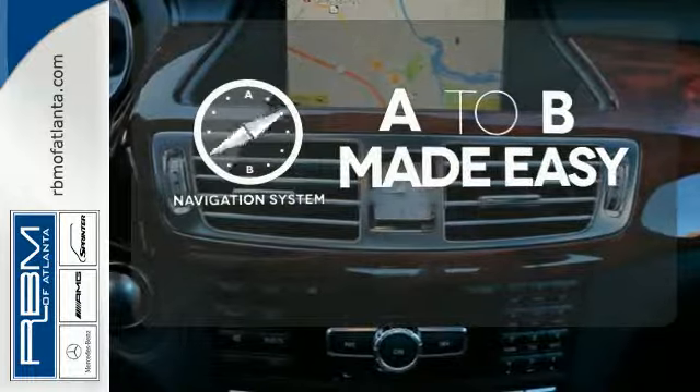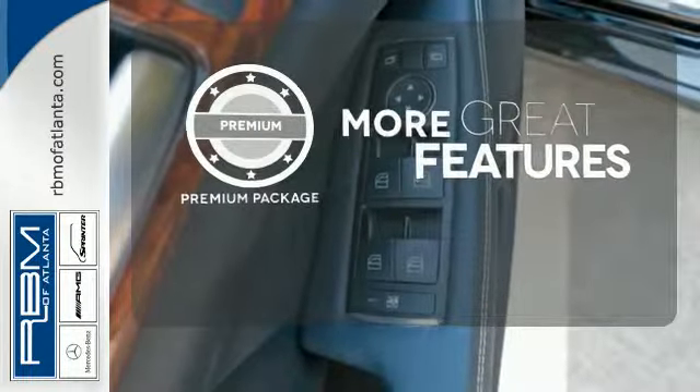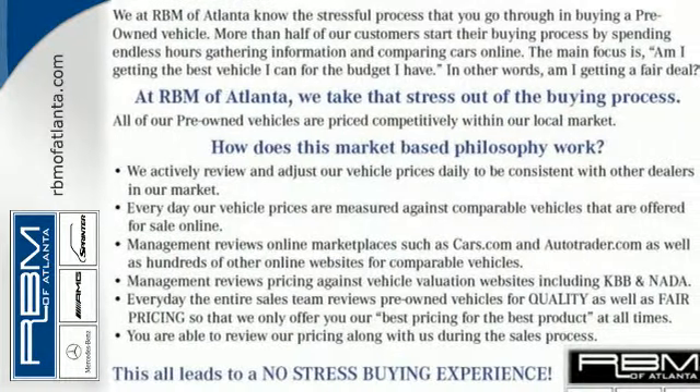Never feel lost again with the navigation system. The premium package gives this vehicle an extra touch of class and luxury. Feel the rush. Come in for a test drive today.